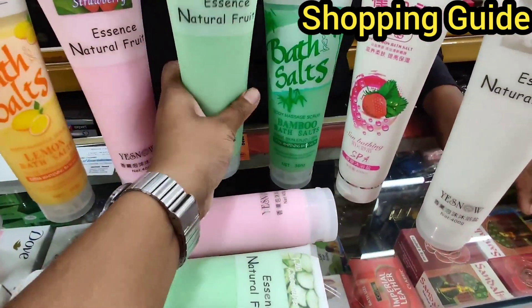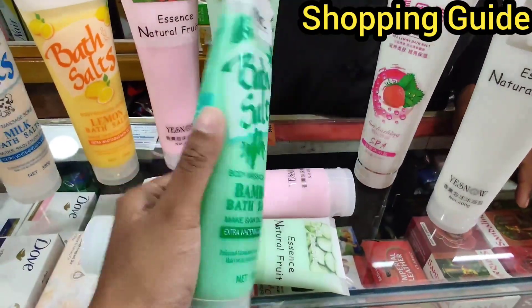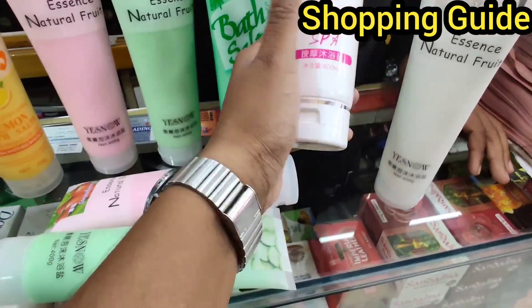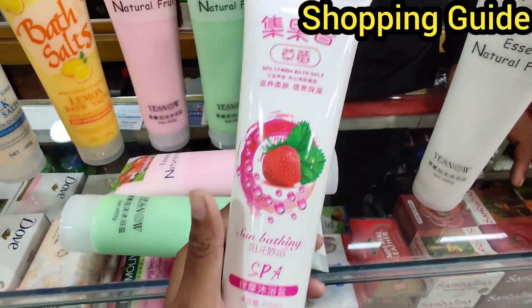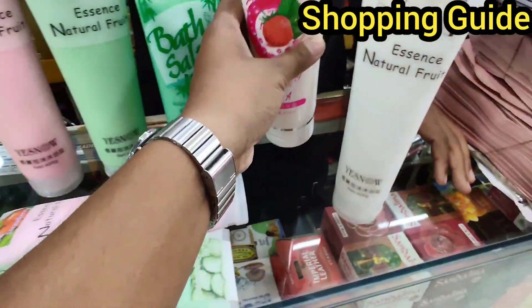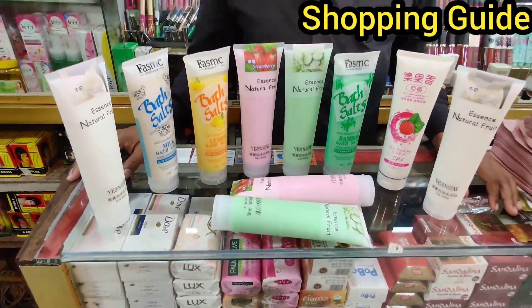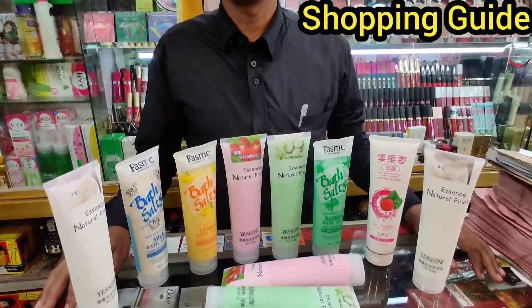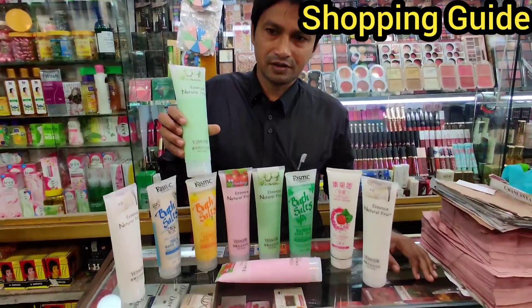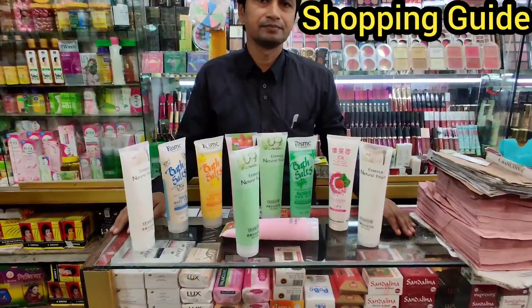This is a strawberry flavor. This is a brand called Bambo. This is a brand called Bivin.